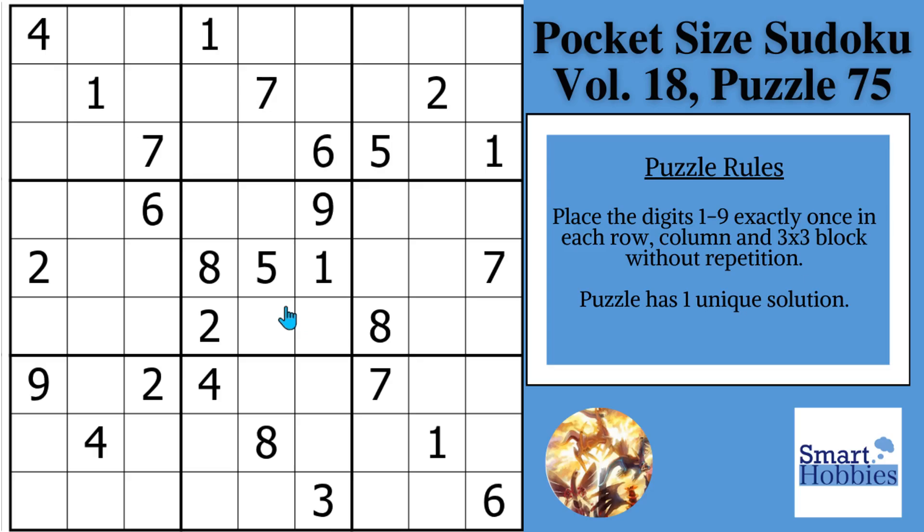Greetings, friend. I have a special treat for you today. I challenge Lucian from Lucian's Place to solve a classic Sudoku of my choice, and you're about to see the result. I enjoyed meeting you, Lucian, at SudokuCon 2025. Thank you for agreeing to this collaboration.